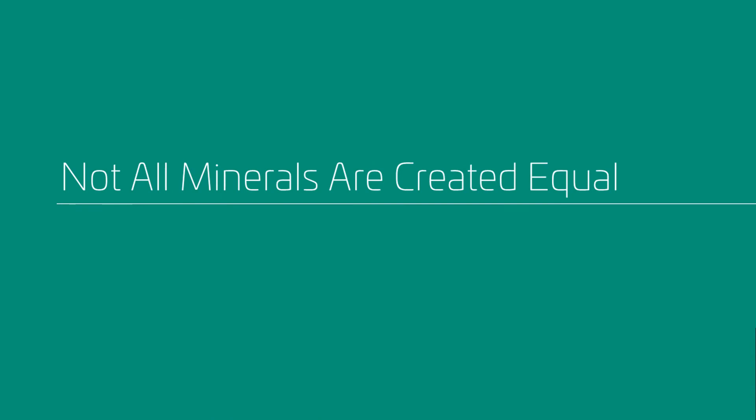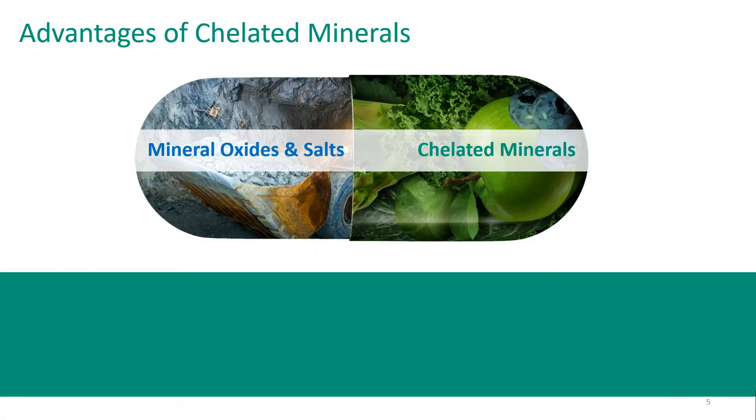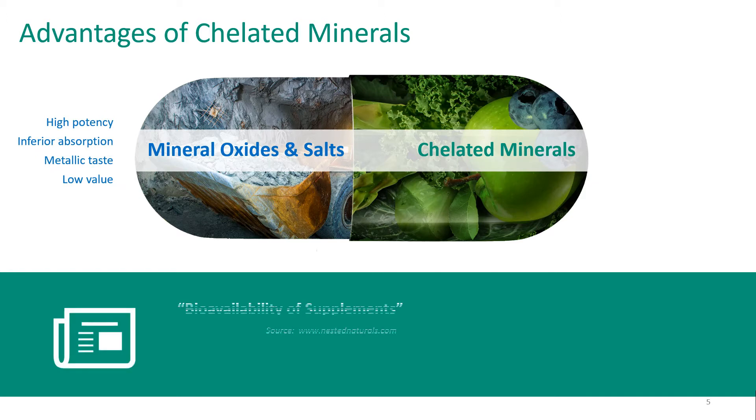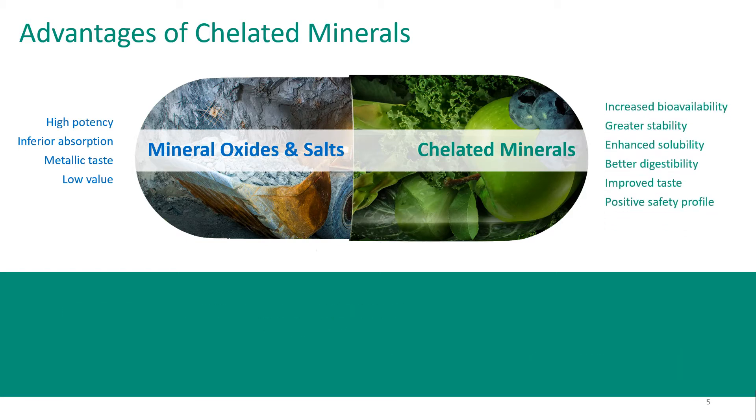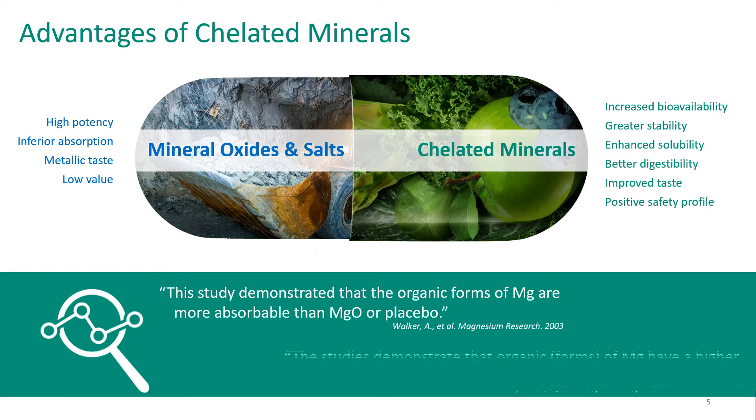I'll begin today with describing chelation. Traditional mineral sources like oxides and salts have high potency, which allows for a high percentage of dosing. However, they tend to be poorly soluble, which leads to poor bioaccessibility. Chelated minerals, on the other hand, have increased bioavailability, greater stability, and improved taste and an overall positive safety profile.